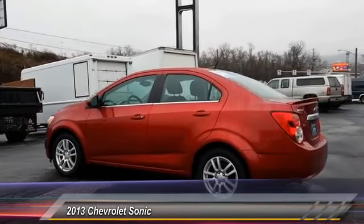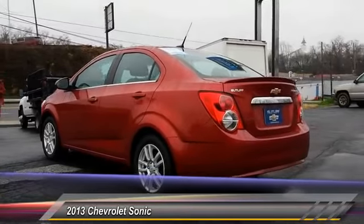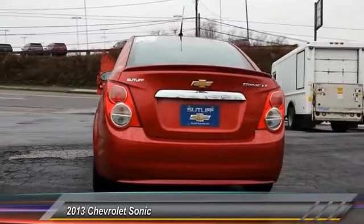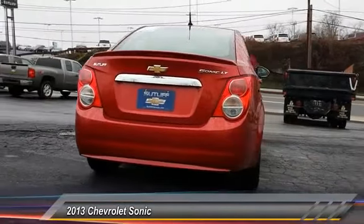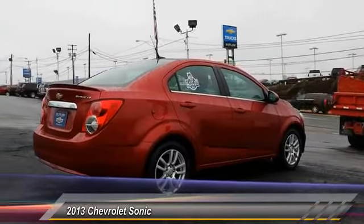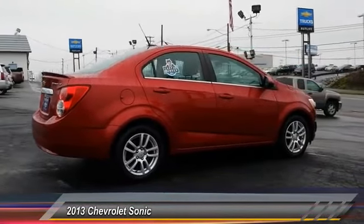Here are some of this vehicle's great options: stability control, traction control, anti-lock braking system, remote engine start, steering wheel audio control, keyless entry, OnStar, Bluetooth, adjustable steering wheel, driver airbag. Come take a test drive today.